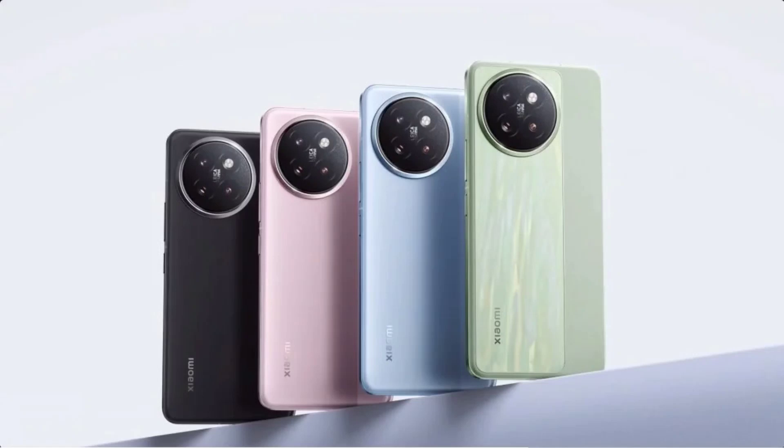Xiaomi has confirmed that its upcoming smartphone, the Civi 4 Pro, will be launching on March 21. The smartphone will feature the newly launched Snapdragon 8s Gen 3 SoC, which is a cut-down version of the Snapdragon 8 Gen 3 chip, meant for 2024 flagship killers.